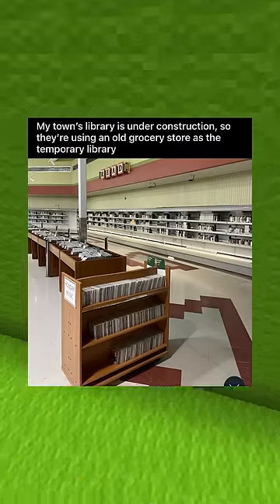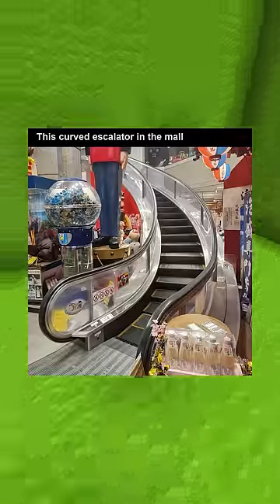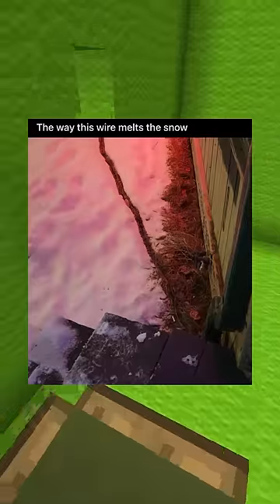My town's library is under construction, so they're using an old grocery store as a temporary library. This curved escalator in the mall. The way the wire melts the snow.